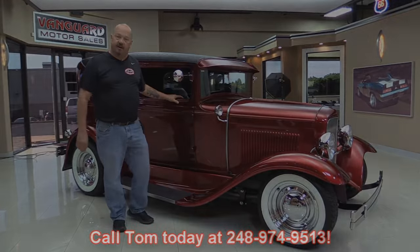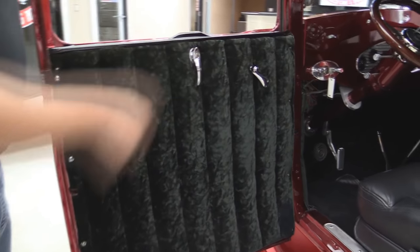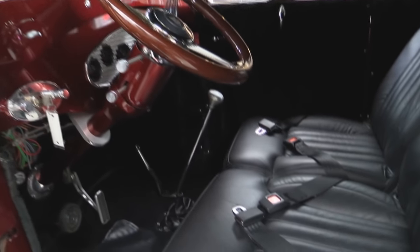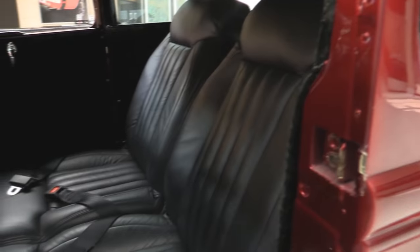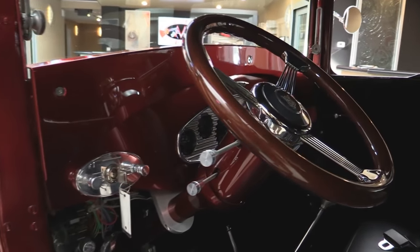Now let's take a look at the interior. Look at the door panel — this is like a suede and she is sweet. All the paint work on the dash looks great. She's got a floor shifter in her, custom dash and gauges, custom steering wheel, tilt column, and seat belts. Now those seats are some beautiful black leather. The back seat matches the front seat. The headliner is the same material as the door panels. Everything on this car is just hot.